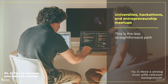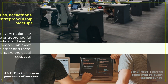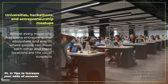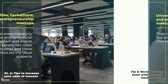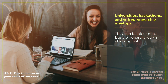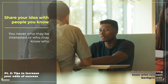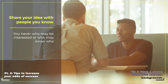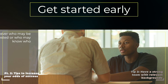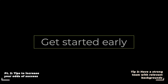Another strategy to building a team is through universities, hackathons, and entrepreneurship meetups. Almost every major city has some entrepreneurial ecosystem and events where people can meet each other. The last strategy would be to constantly talk about your idea to people in your circle — you never know who may be interested or who may know who. Building a team in the early stages is honestly one of the hardest parts of entrepreneurship, so I recommend getting started early and being patient through the process.